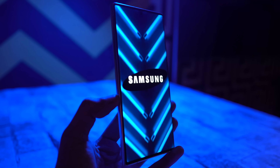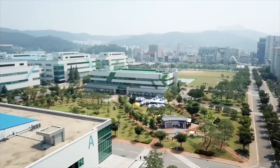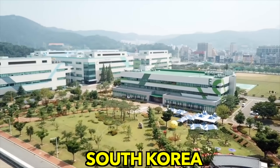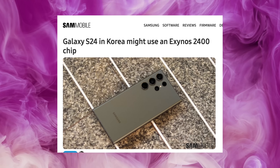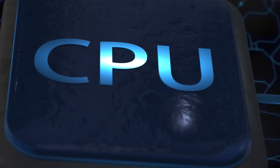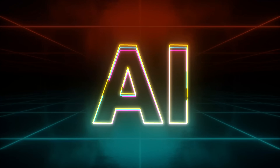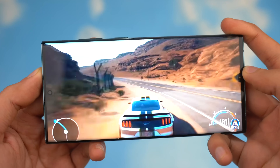Last time we talked about how the Exynos 2400 is 100% confirmed for Europe — now the latest rumors suggest another market, surprisingly Samsung's own home country, South Korea, could also get the Exynos 2400. This means Samsung is actually very optimistic and brave about their Exynos comeback — they might actually be onto something, but only time will tell.